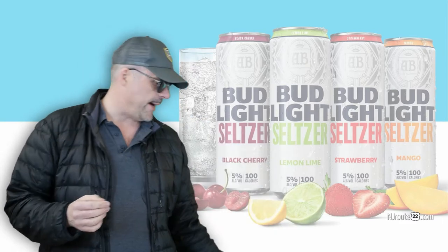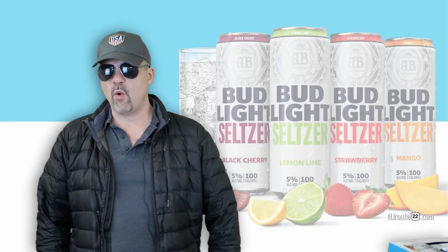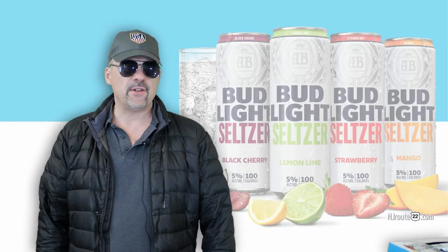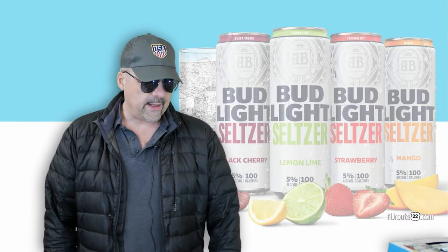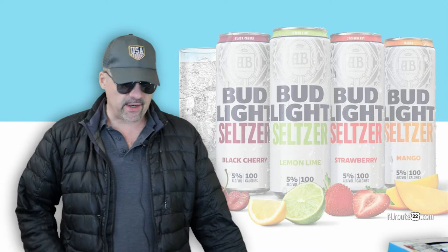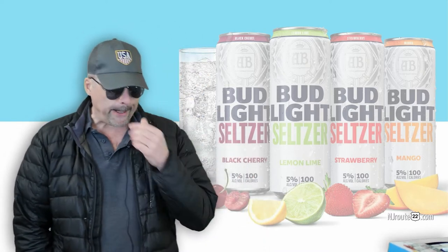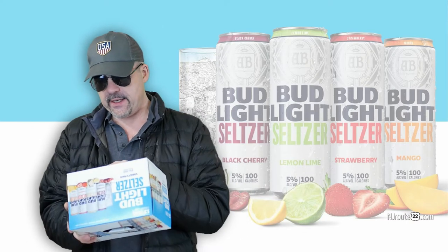We bought a second pack thinking this is going to be in our rotation. And with the second 12-pack, we found ourselves drinking more. I think I drank 50% more in one night than I normally do. And that got me thinking — I felt like crap the next day because I drank more than I should have.